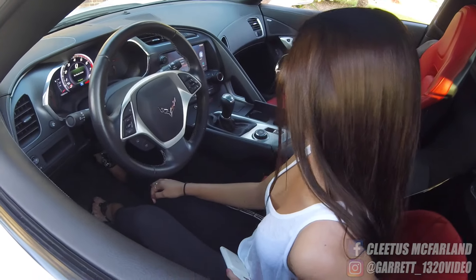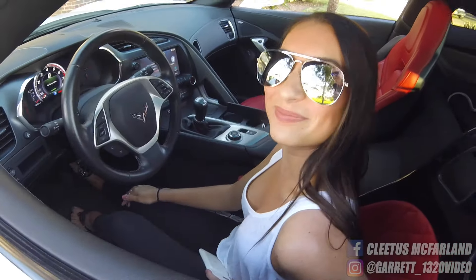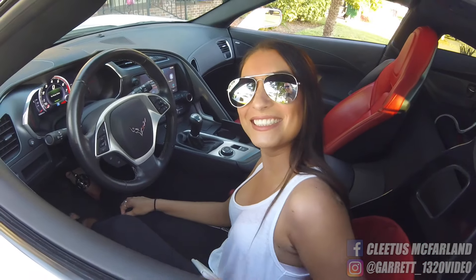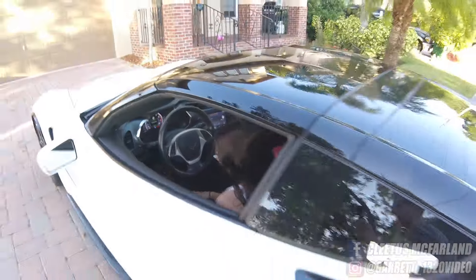Wow, super cool car! Thanks! You're pretty cool. Thanks. All right, we'll see you later ma'am, thanks for all your help. You're welcome, bye bye! Well, gosh dang — that girl's hot and she had a Corvette!